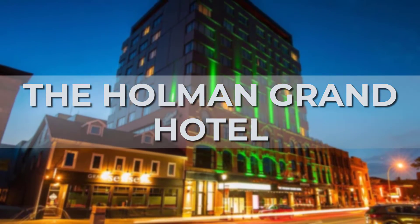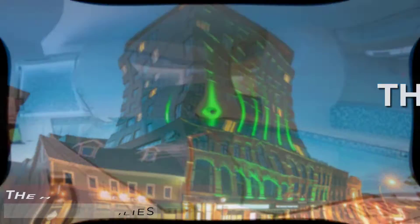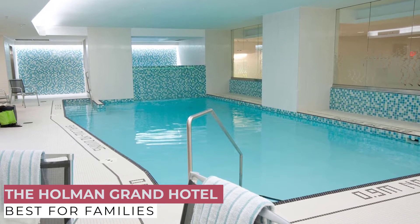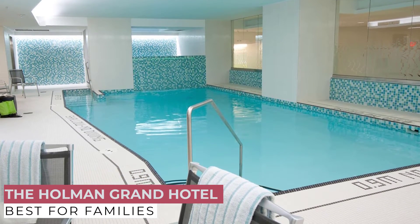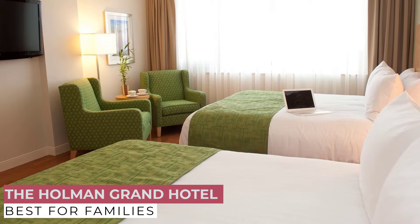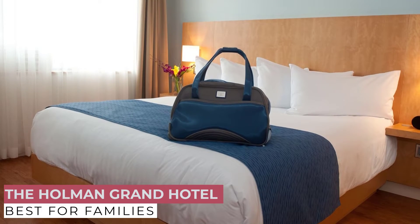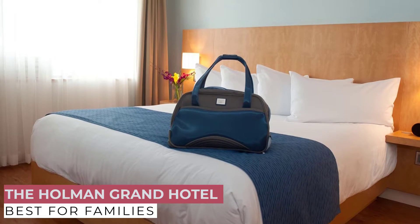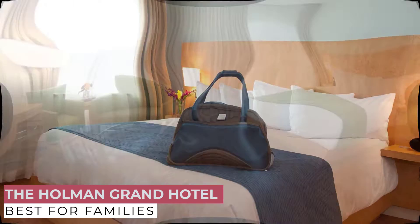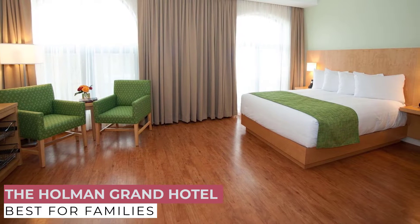At number 5, we have the Holman Grand Hotel. Charlottetown's only 4-star boutique hotel, where clean, crisp decor mingles with natural island light. The hotel offers guest rooms where luxurious comfort, advanced technologies, and eco-friendly initiatives come together in harmony. World-class service anticipates your every need without being fussy, and a historic downtown location puts the city and harbor views at your doorstep. Reserve your stay and discover a hotel experience that is unique to you and just as inviting every time you return.